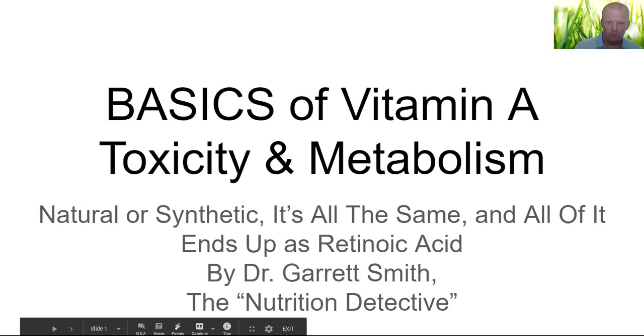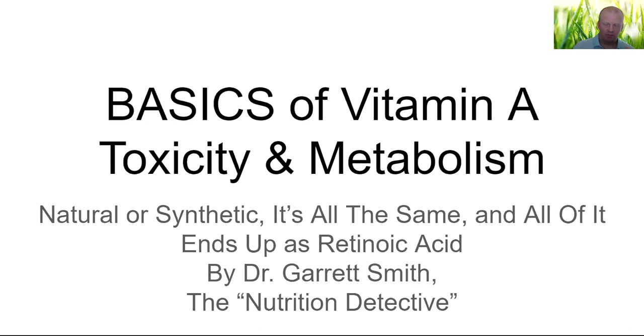Hello everyone, my name is Dr. Garrett Smith, known as the Nutrition Detective around these YouTube parts. What we're going over today is some of the basics of vitamin A toxicity and metabolism — how natural or synthetic vitamin A sources are all the same and they all end up as retinoic acid eventually. This is one of the most important things we can go over so that people understand what's going on with vitamin A in the body.